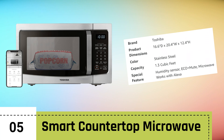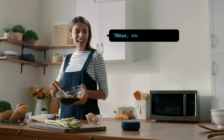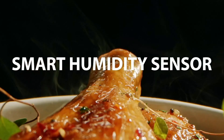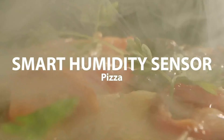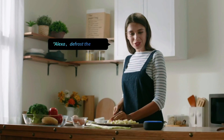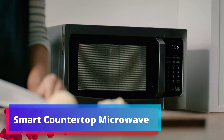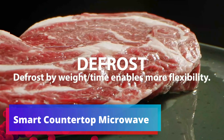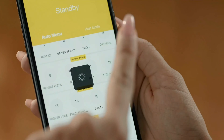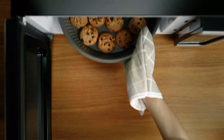Number 5: Smart Countertop Microwave. The Toshiba Smart Countertop Microwave is a cutting-edge kitchen essential that seamlessly integrates convenience and technology. With its sleek stainless steel design, this microwave not only adds a touch of modernity to your kitchen, but also offers a host of features that redefine the microwave experience. The microwave ensures that your leftovers are heated evenly and to the perfect temperature. Its compatibility with Alexa and remote control functionality enables you to operate the appliance with voice commands or through your smartphone, adding a new level of convenience to your cooking routine.